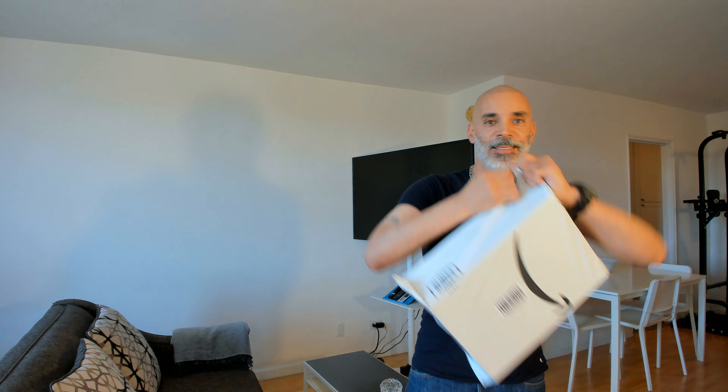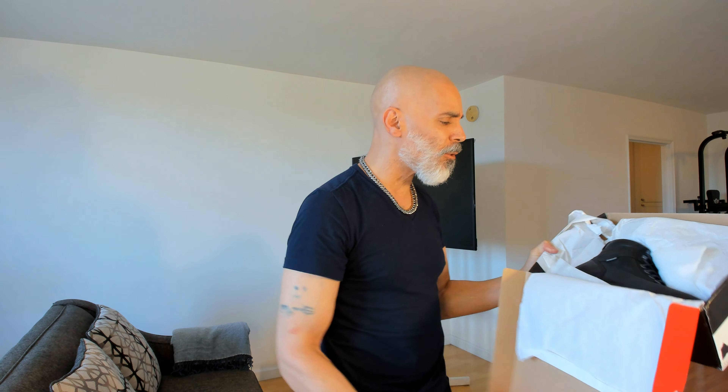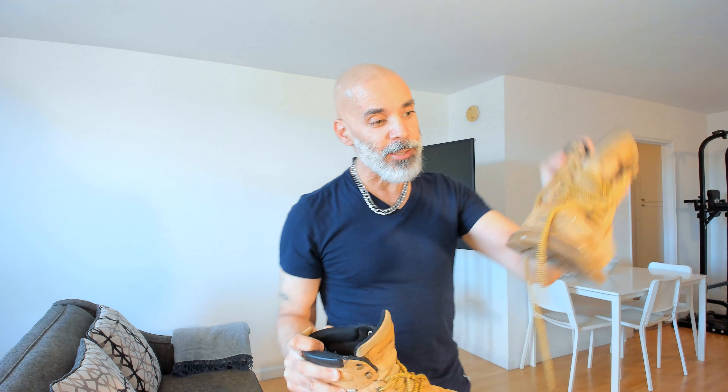These are some amazing boots for real. Here's the box — and here are the boots. I love saying Wolverine. Let me go show you my old ones — the wheat color ones. These are the wheat boots, as you can see I've broken them in. These work boots, in my opinion, are tough and rugged.